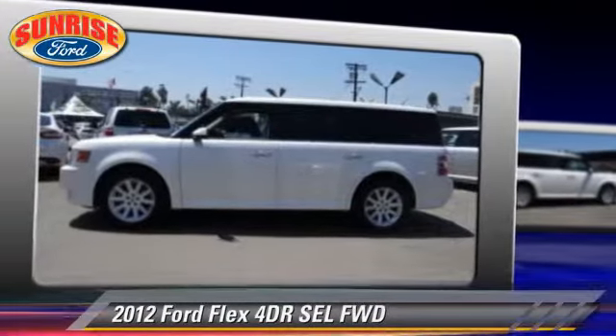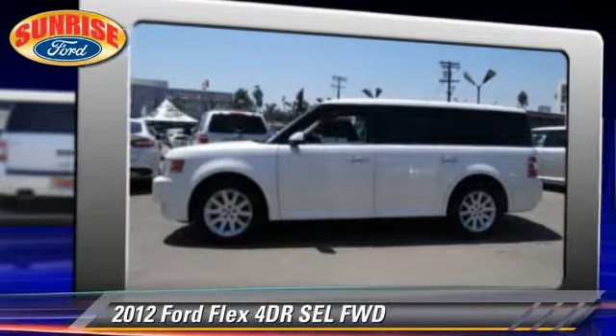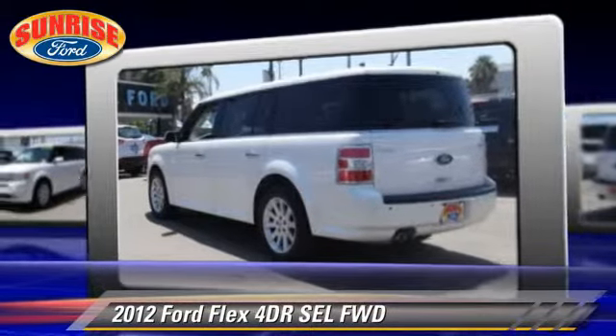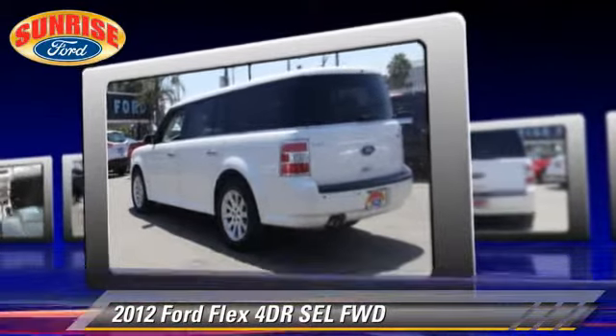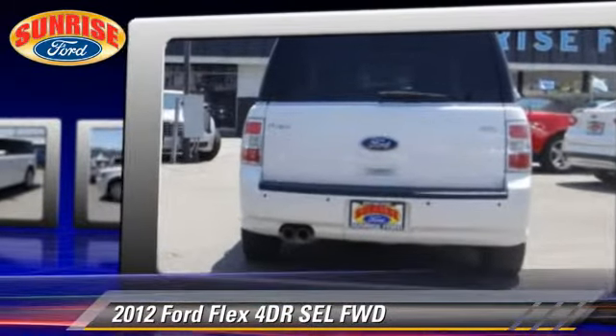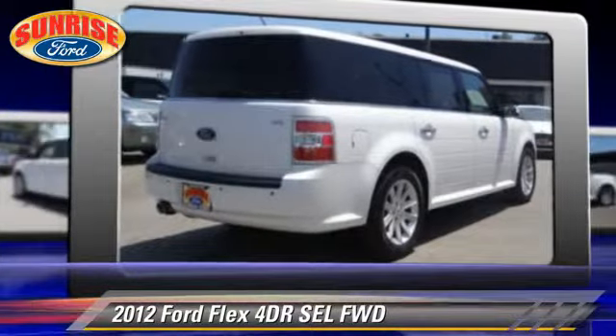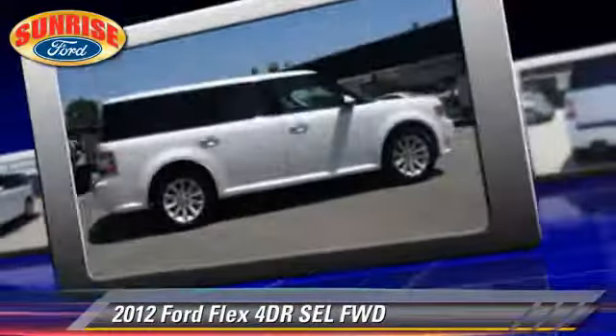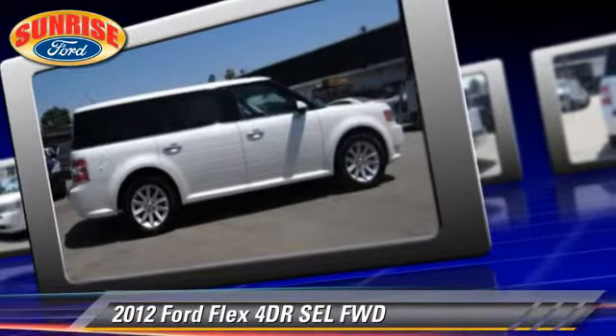The 2012 Ford Flex SEL with an automatic transmission. This vehicle has fewer than 45,000 miles on the odometer and is well equipped. This Ford features a sunroof, alloy wheels, and tilt wheel. Safety features include dual front airbags, fog lights.